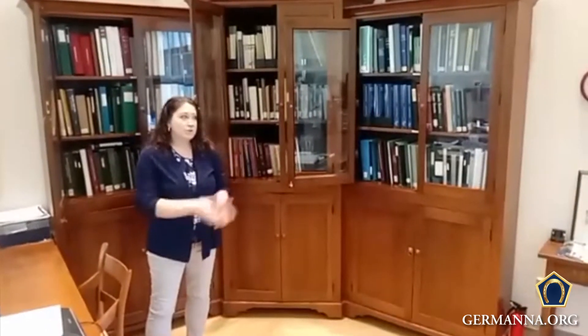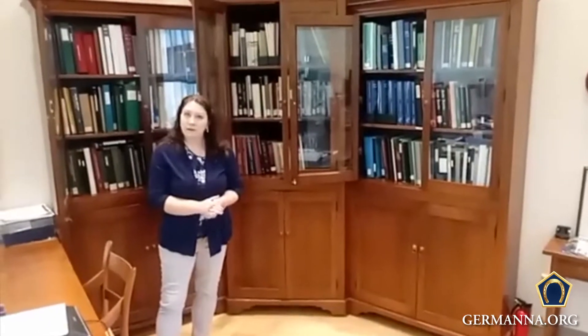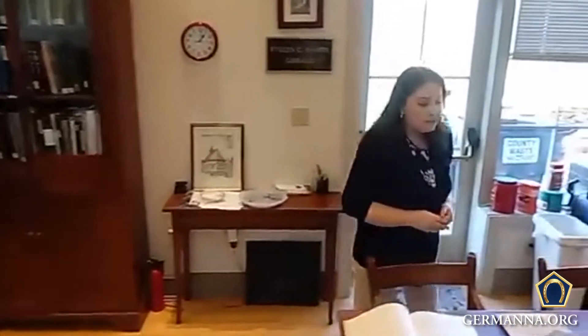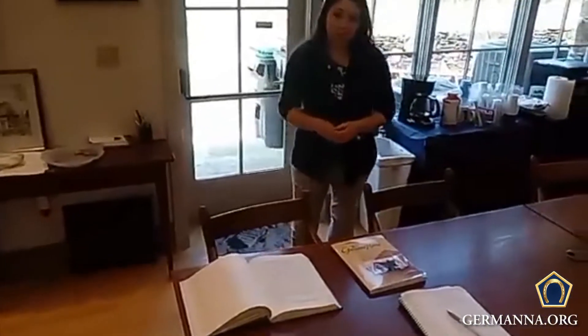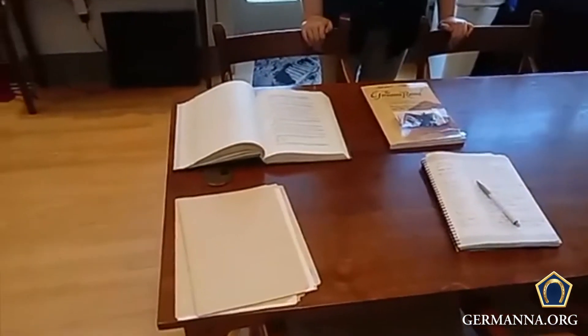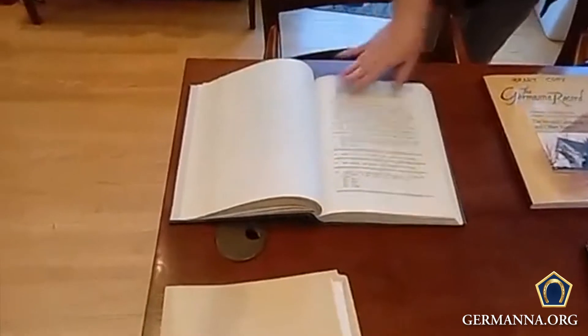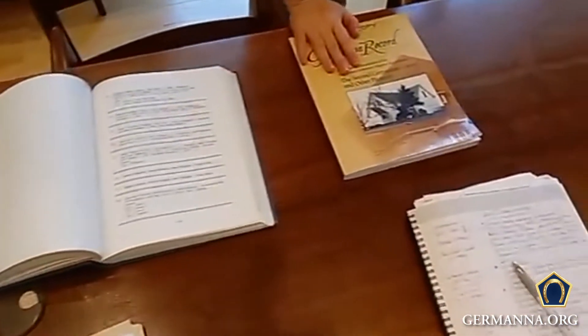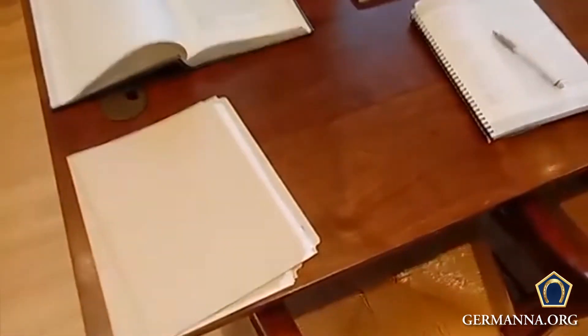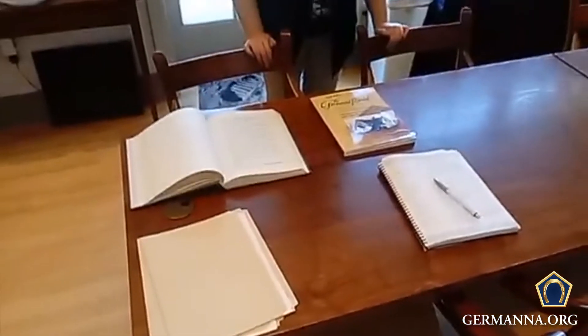In addition to the books we have here, we also have vertical file records. If you follow me over here, we'll take a quick jump over to the vertical files. Once you have everything you want for your research, you can come and pull up a chair. We have Wi-Fi here, make yourself at home. We have all the books here, different family histories, your papers — we definitely want you to be comfortable here at the visitor center.